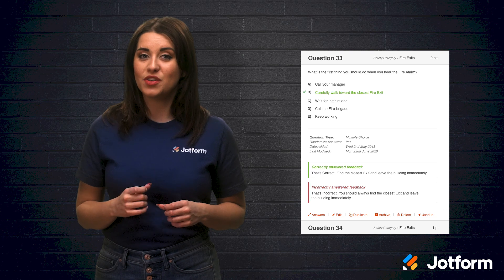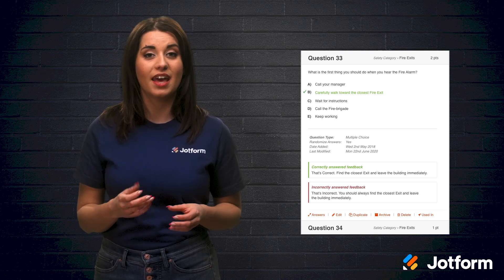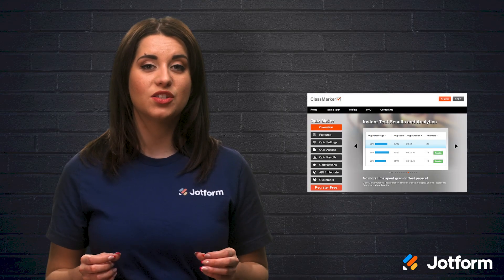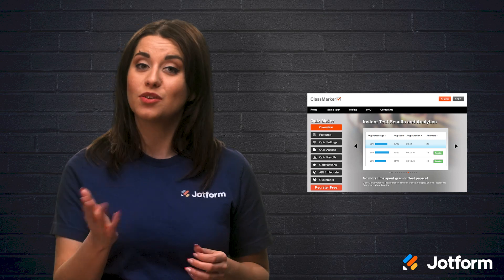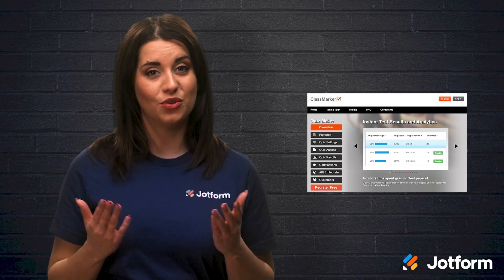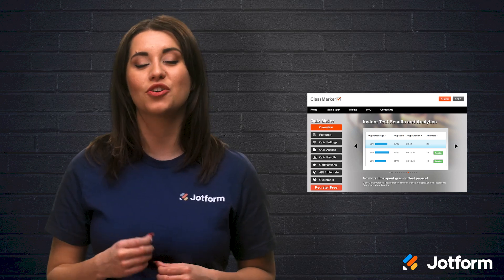Another cool quiz feature is that questions can be selected randomly from the question bank and ordered by category. With ClassMarker, you can also choose between giving tests with public or private options. Your students' quizzes are graded instantly, and you can gather those results in real time. Since teachers are overworked, this tool lets you create assistants to help you manage your account.